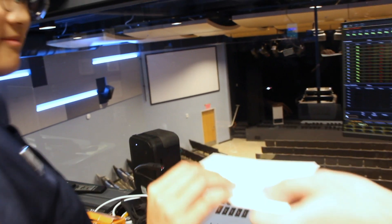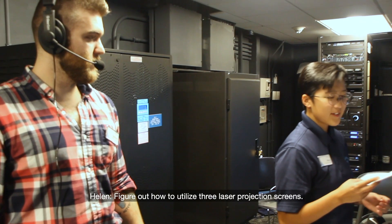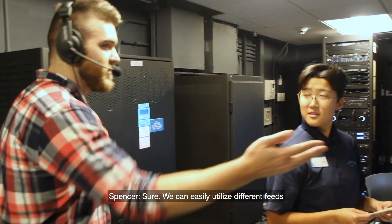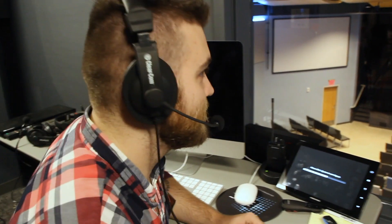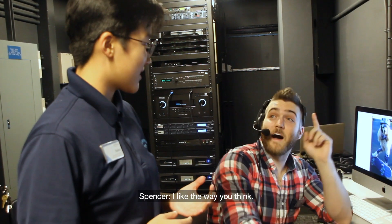And here is your next clue: figure out how to utilize three laser projection screens. We can easily utilize different feeds to show different images on each projector screen.